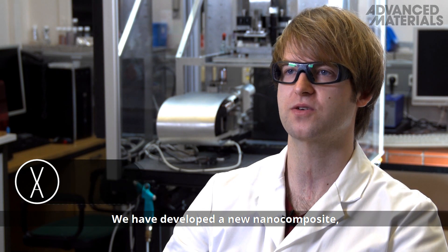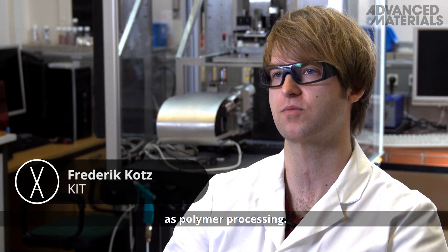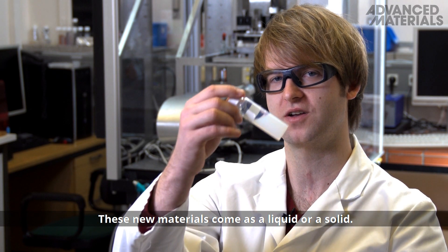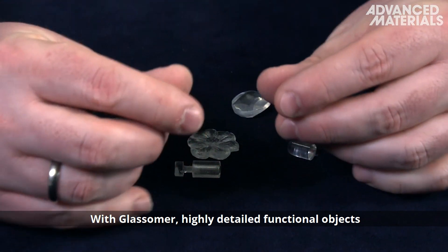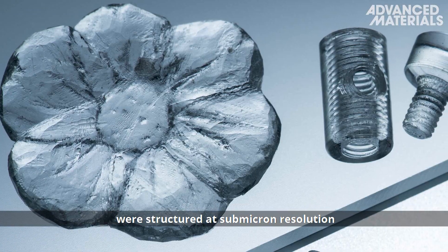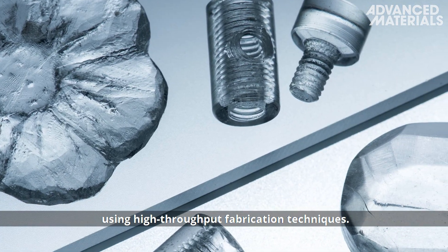We have developed a new nanocomposite which makes glass structuring as simple and fast as polymer processing. These new materials come as a liquid or a solid. With glassomer, highly detailed functional objects such as nuts, bolts and diffractive optical elements were structured at submicron resolution using high-throughput fabrication techniques.